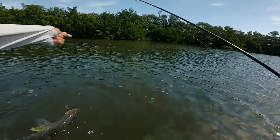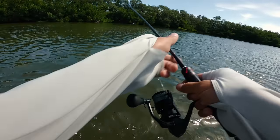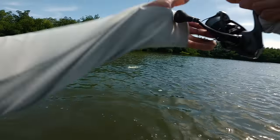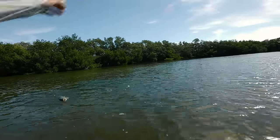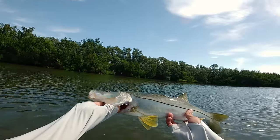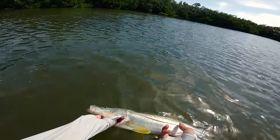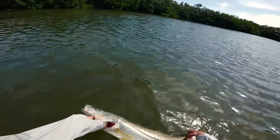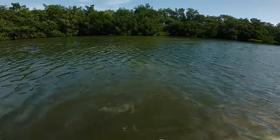Look at that — got him right on the corner of the mouth. Let me loosen this up real quick. Come here, guy — I will let you go. There you go. That's why it's nice to have a seven-foot rod, man. Good size snook right there, fun to catch. It's crazy how these guys can get up to be like 40 inches. All right, let's let them grow.